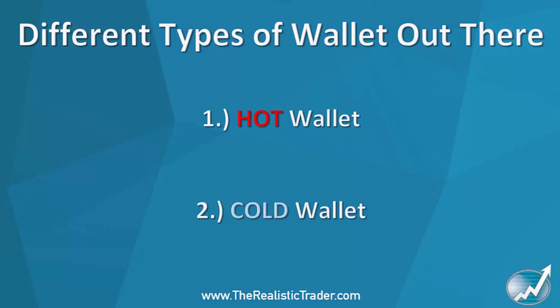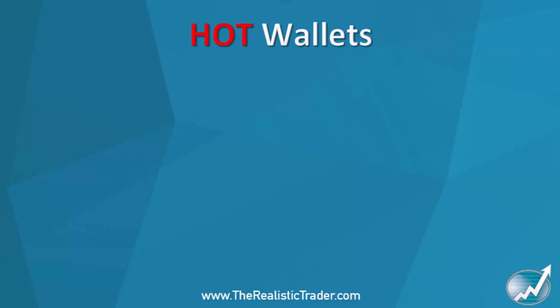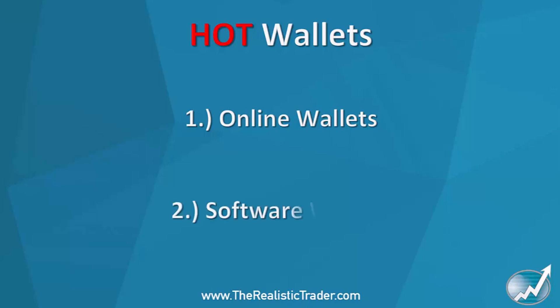With hot wallets there are quite a few types. You have online wallets — things that either plug into your internet browser like Chrome, or online accounts where you can send stuff to. You also have software wallets that you can download onto your mobile phone, PC, or laptop.